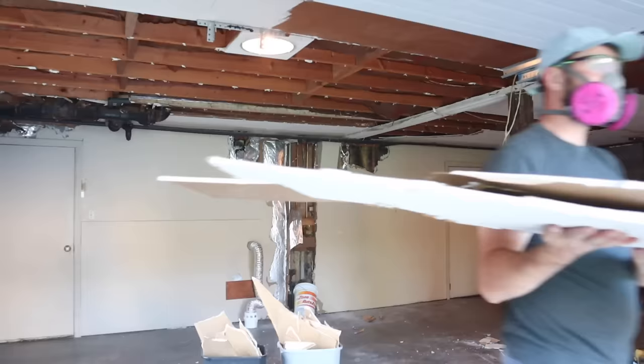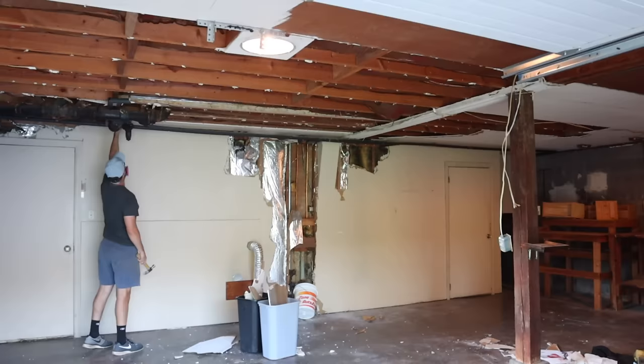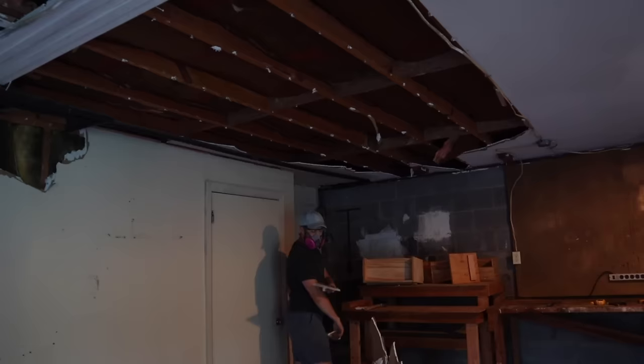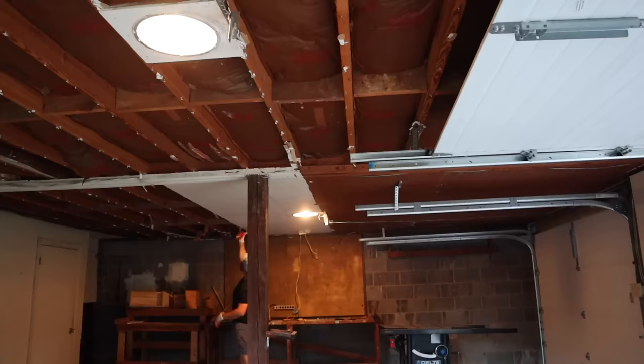We wanted to do as much to the space ourselves as we could, and one thing that could lower the price tag was if we did a lot of the demo ourselves. The ceiling of the garage was drywalled with insulation, so Christian decided to take that on himself. He removed all the drywall, all the insulation, and got rid of all the electrical wiring for the crew, so we got a little discount. There's also a discount because we took care of the dumpster and disposal of all these materials. Christian spent so, so long down in the garage working day and night — there were also like a billion screws left behind from the drywall — but he tackled this no problem.